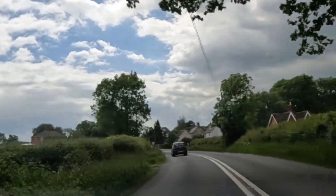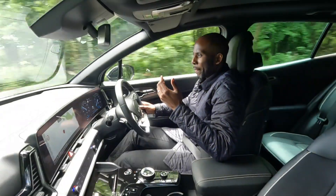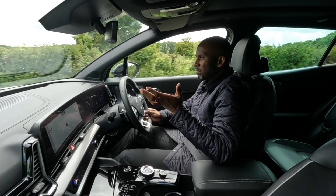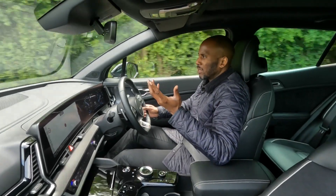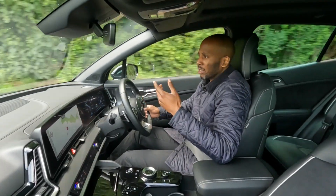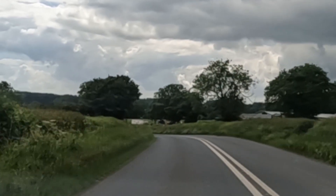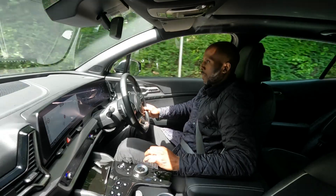Minimal wind noise — I'm hearing barely anything. It's got a big set of chunky alloy wheels, yet all you can hear is the tyre noise, which is minimal. Eco mode — it's essentially normal mode.